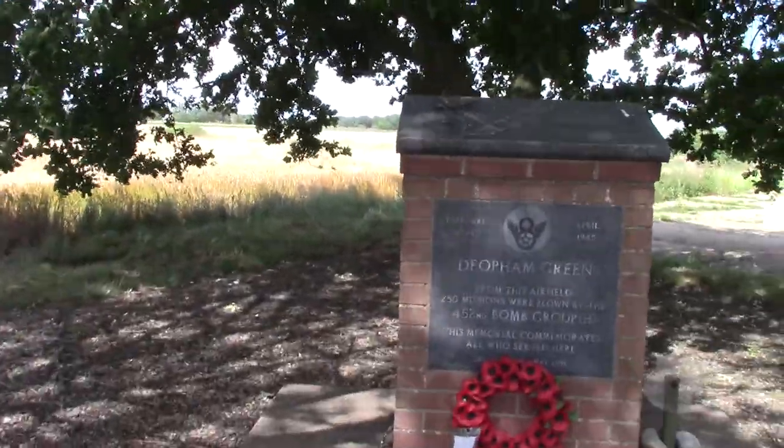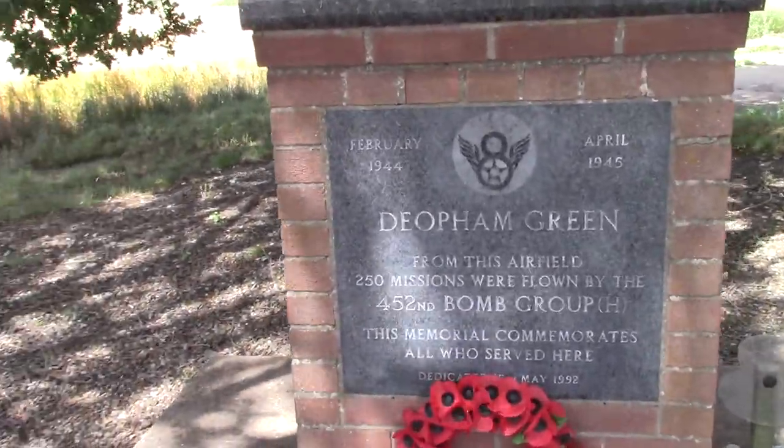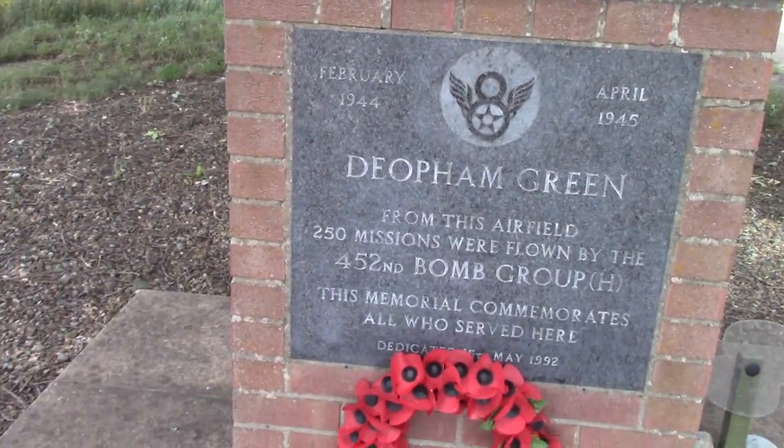Howdy peeps and welcome back to the channel. Unfortunately today you're going to have to excuse the wind — there's a very good reason for that, and for once it's not my wind. Today we are at Deopham Green Airfield, which was a USAAF airfield during World War 2.